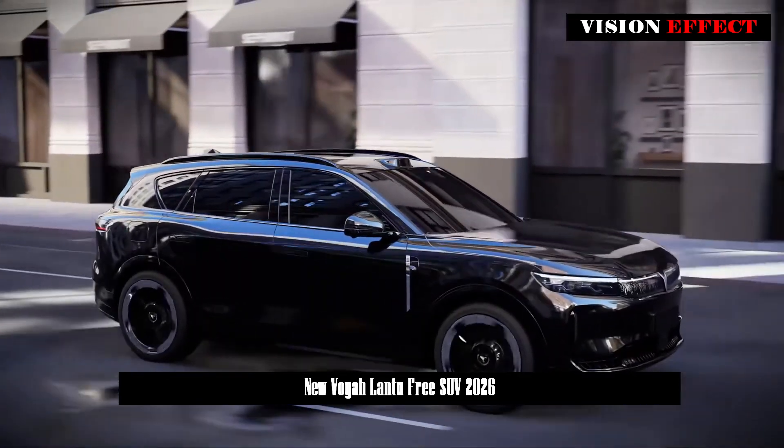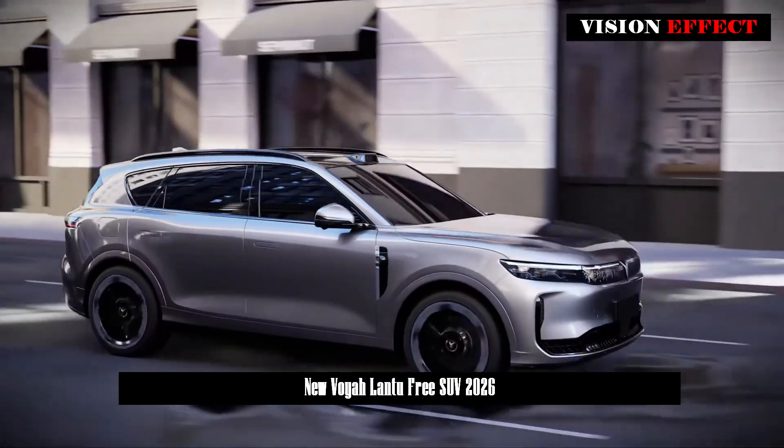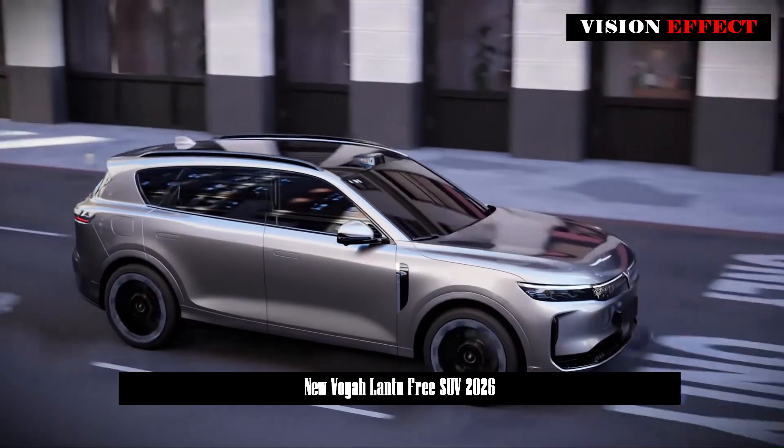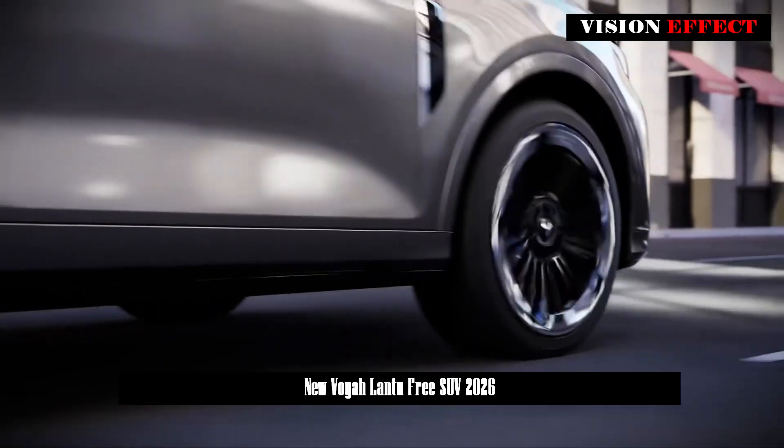In terms of production costs, Lanze Auto has invested more than 500 million yuan to comprehensively optimize the new vehicle, and has made more than 1,000 improvements in total, 136 of which are related to safety.